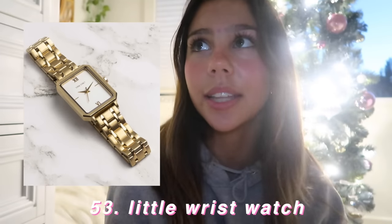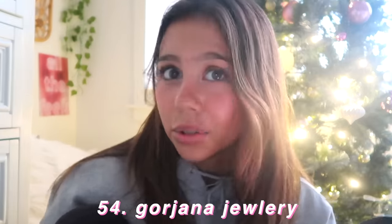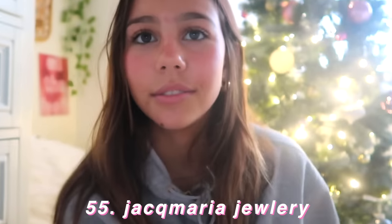You could ask for a cute aesthetic watch. There's this jewelry brand — I think it's pronounced Georgiana — I could be wrong. Georgiana jewelry. I'm actually wearing one of their necklaces right now — it's like a heart chain one. Jack Marie jewelry — this is on my Christmas list because I want everything.